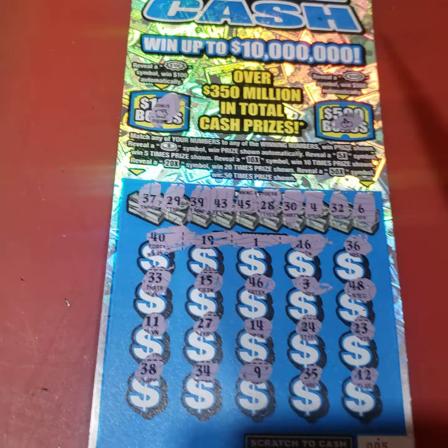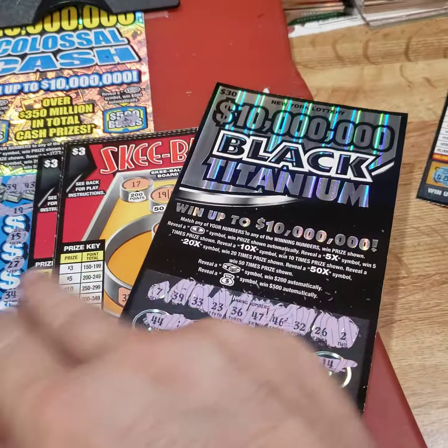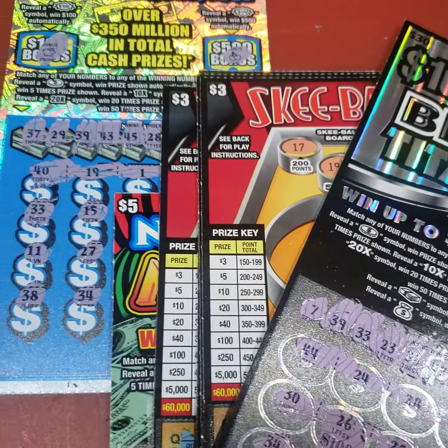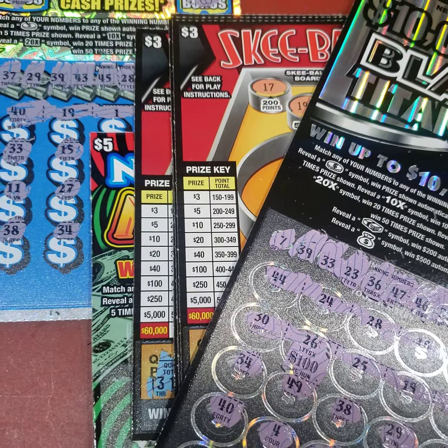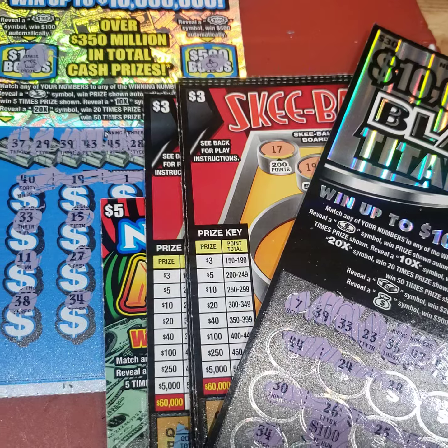So we got a bunch of winners here — $185 on a hundred dollars spent. We won $185, so it's a good profit. We'll try again — thanks for watching, bye.